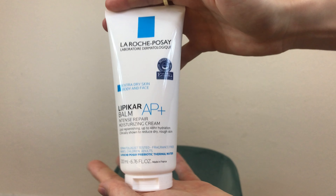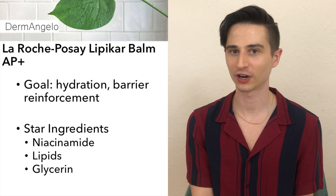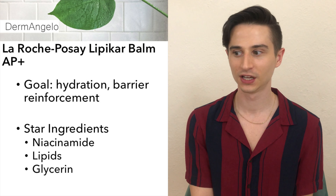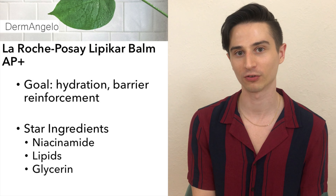I also like to use a body moisturizer at least once a day after showering, whether in the AM or PM. In this routine I'm using the La Roche-Posay Lipikar Balm AP+ Intense Repair Moisturizing Cream. This balm has a great thick but not too thick texture and includes several powerhouse ingredients like lipids, niacinamide, and glycerin to hold water and improve barrier function in the skin.